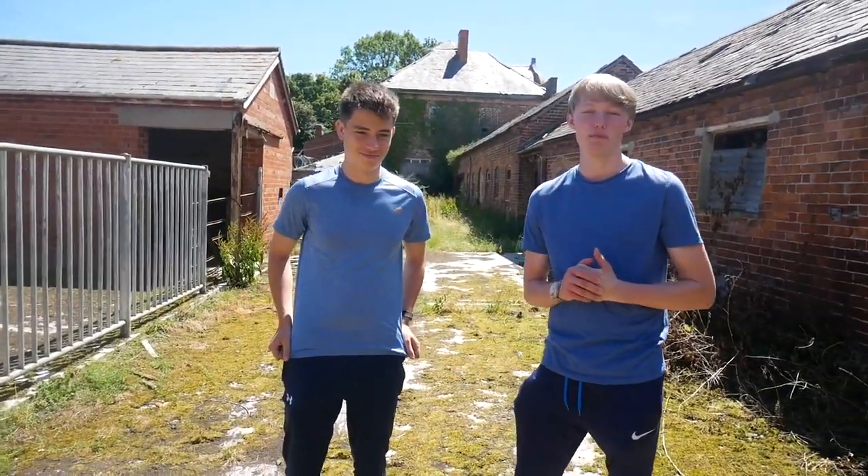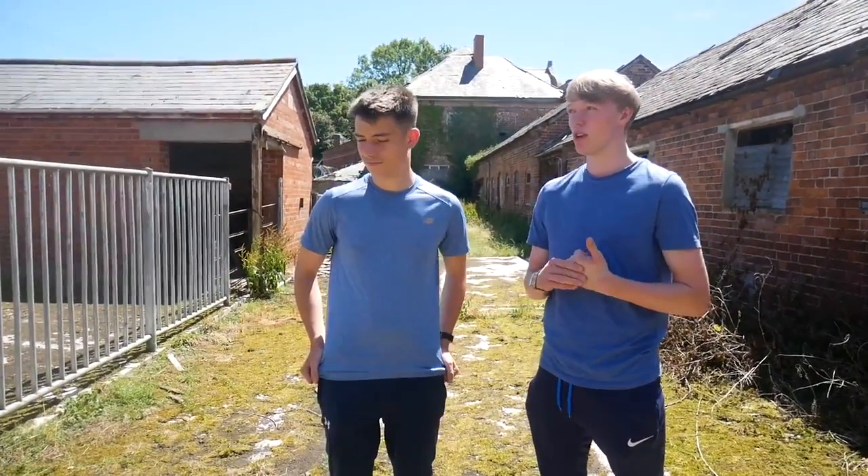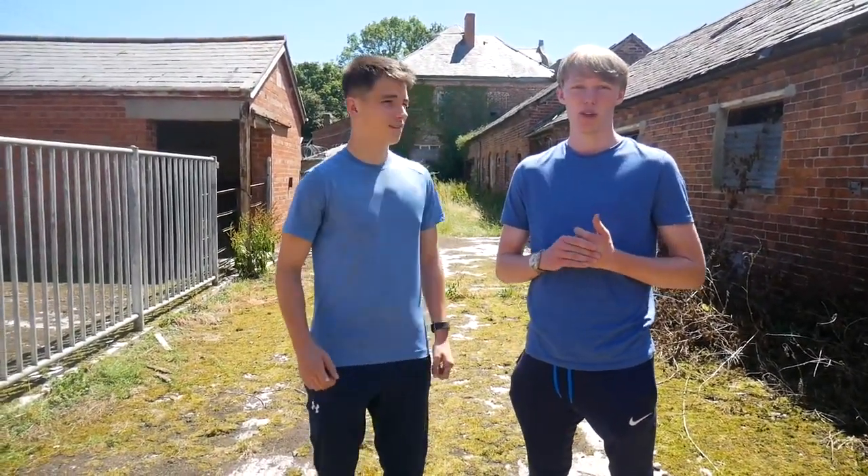Hello everybody and welcome back to Urbex Media. Today we're at Red Dress Manor in Wales. We do not know a lot about the house but we're looking to explore inside and find out as we go along.